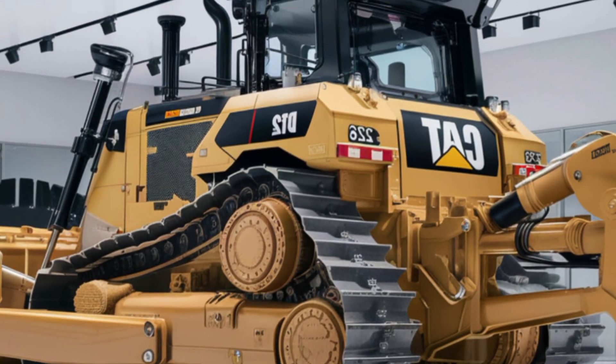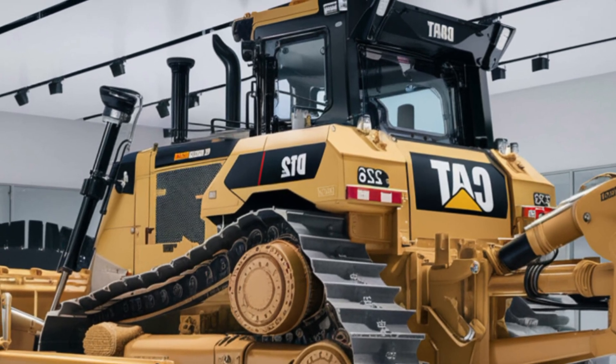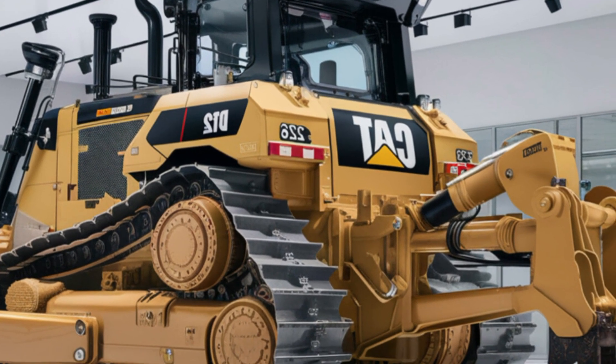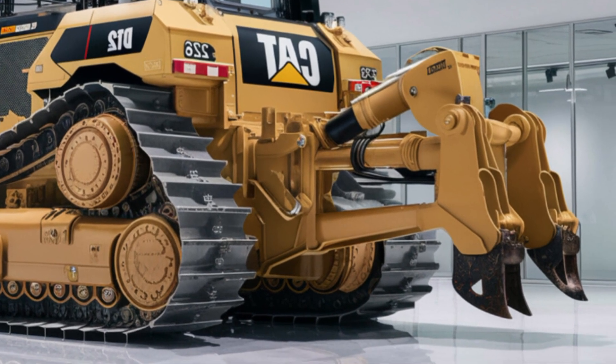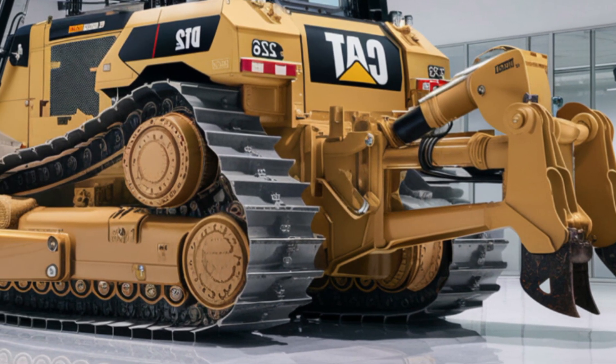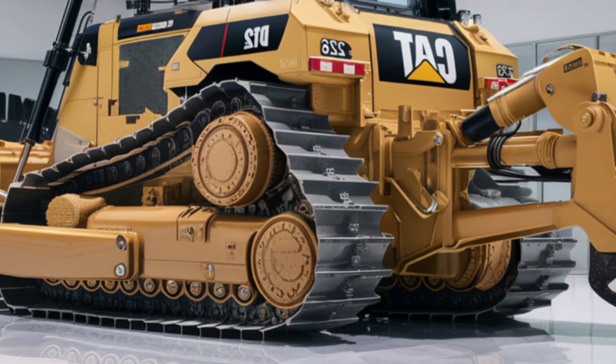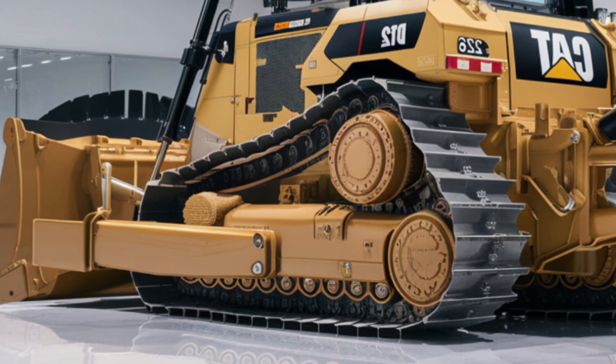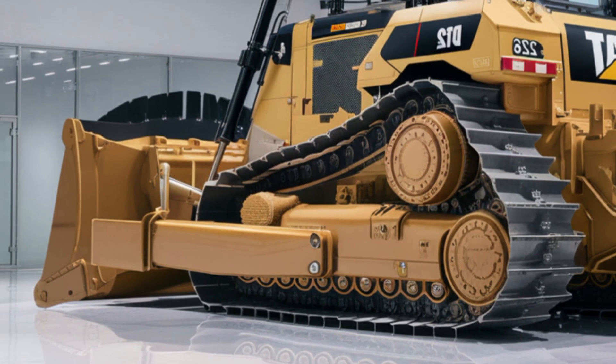Whether you're pushing large earth movers, clearing land, or grading surfaces, this bulldozer maintains steady performance even under the toughest conditions. The hydraulic system has also been enhanced for faster response times and smoother blade control, giving operators greater precision and control over their work.